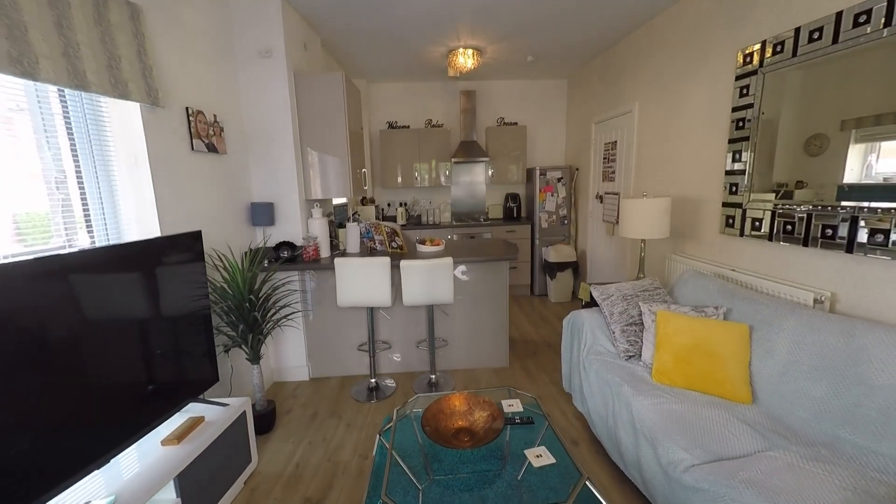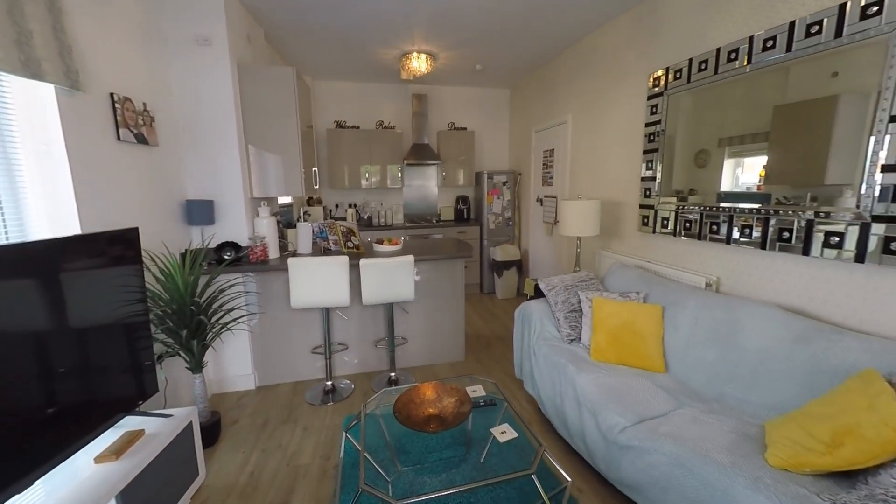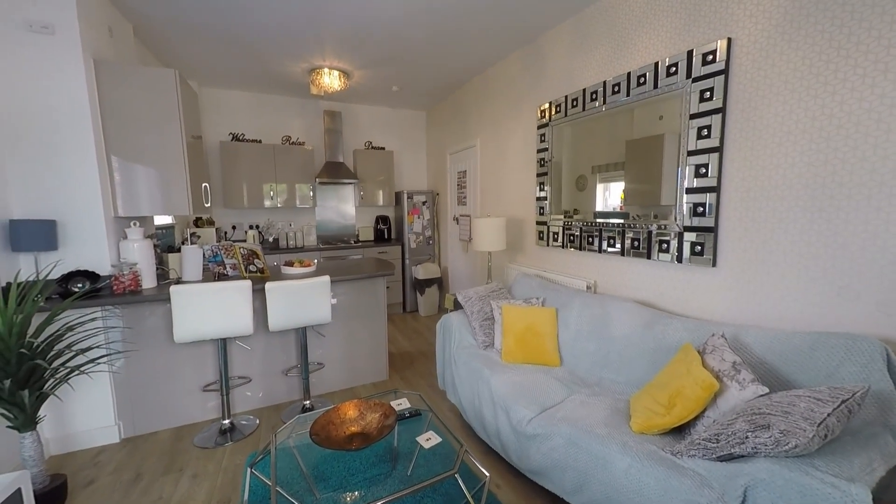That concludes our video tour for today. If you would like to arrange a viewing or if you'd like to know anything else about the property, please give us a call and we'll look forward to helping you. Thank you.